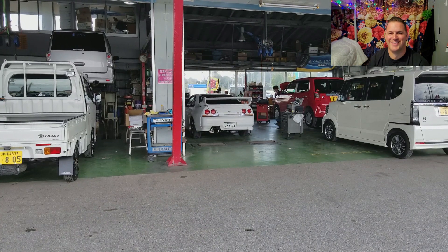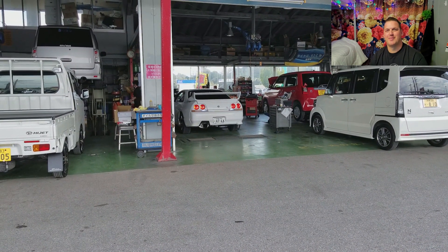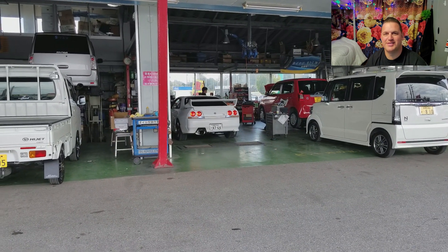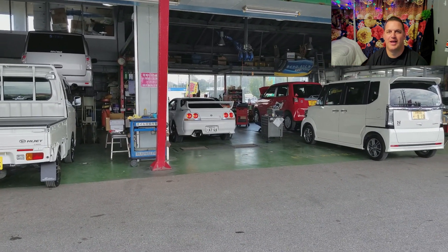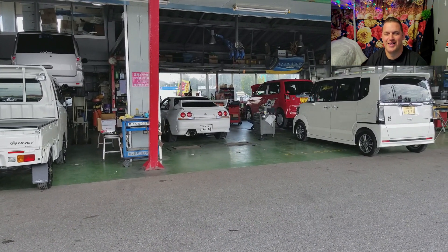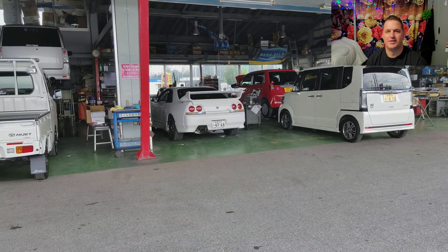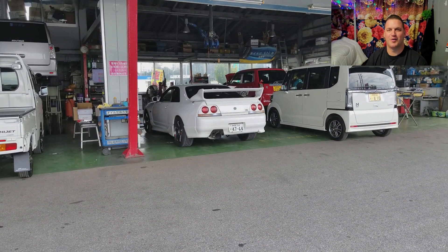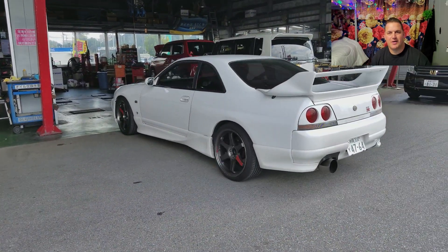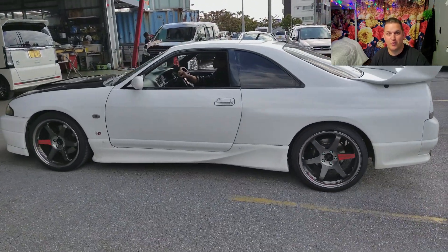Shortly after that, about a month later, I got my wheels installed. I found some Volk TE37 SLs, 19 by 9.5, at Up Garage for sale used — a lot cheaper than brand new. Had I not gotten such a good deal I would not have gotten those. This is the first time I ever saw my car driving without me in it. Beautiful. Now I'll show you some clips from my phone that I didn't realize I had — this was way before I started YouTube.